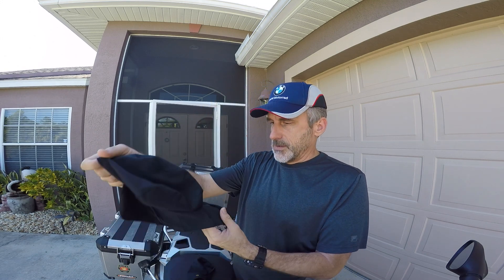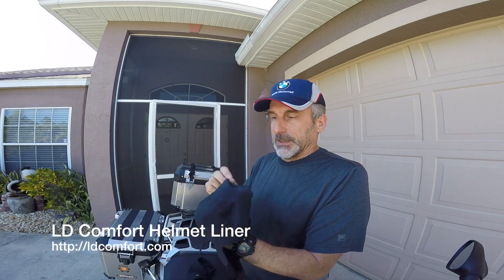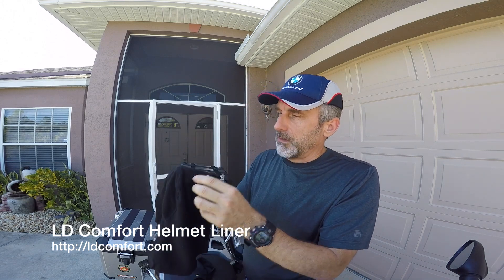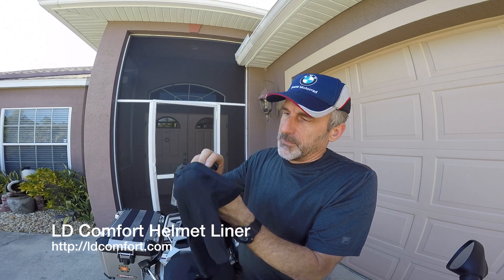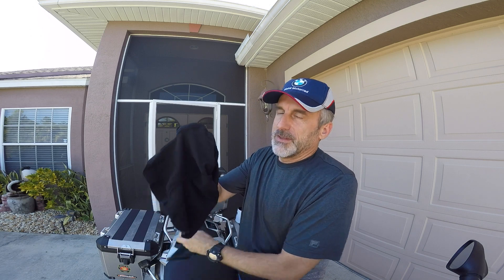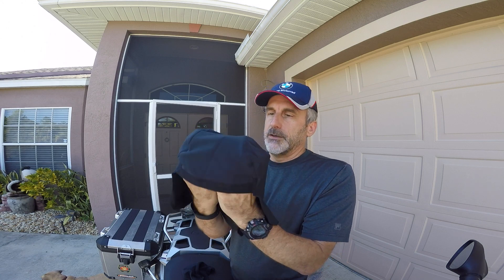A friend of mine wears one and turned me on to this — it's called LD Comfort. It's hard to see on the GoPro, but the material is two-layered. There's a material on the inside similar to this but made to pull moisture away, and on the outside there's another material. It draws the moisture away from your head, traps it in between, and lets it evaporate.